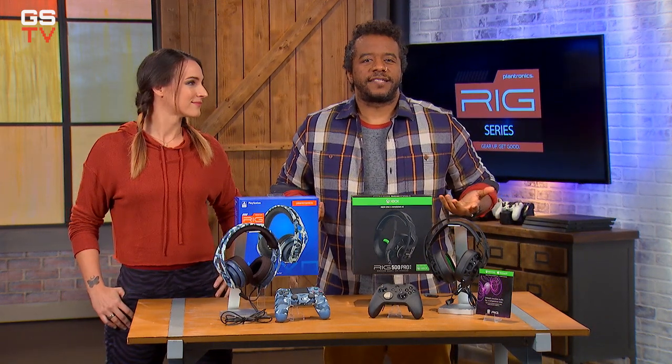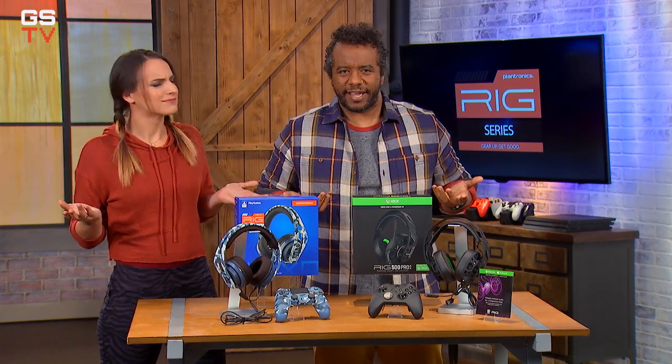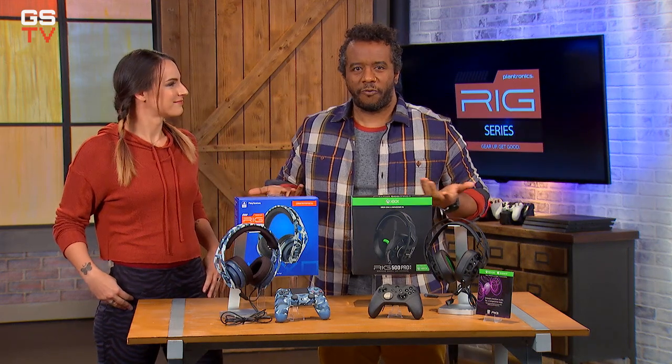All right, I know all the PS4 fans out there are feeling left out, wanting a cool, techy, stylish, exclusive Rig headset too. Well, don't worry, we got you.